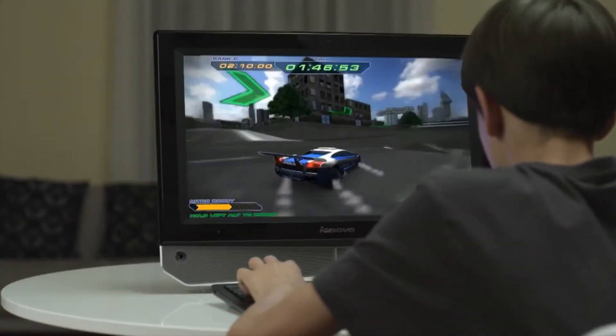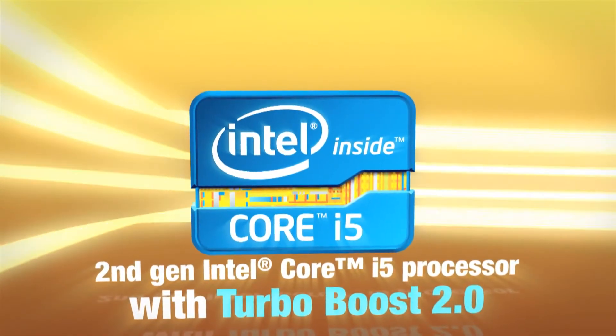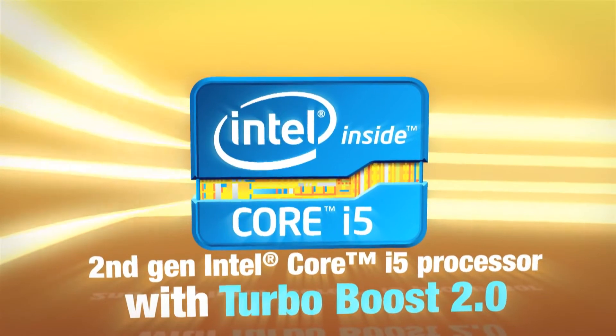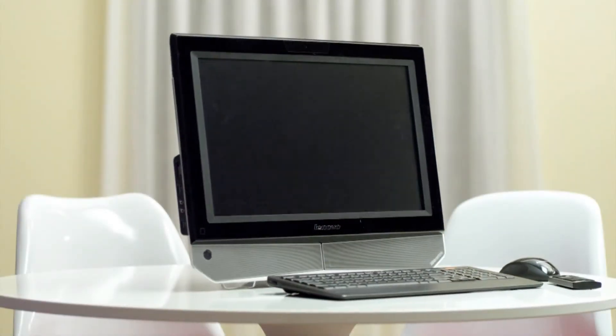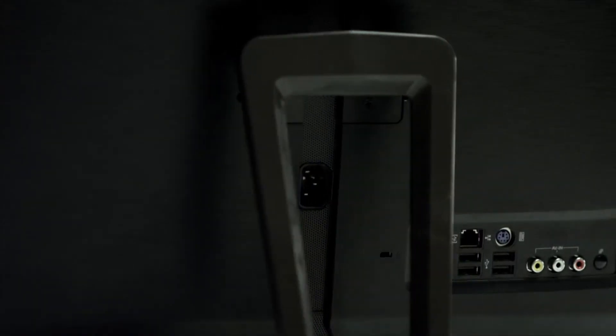IdeaCenter B320 boasts the smart performance of the second-gen Intel Core i5 processor with Turbo Boost 2.0, giving you mainstream computing performance in a high-value all-in-one PC that's fun for everyone in the family to use for work, study, and games.